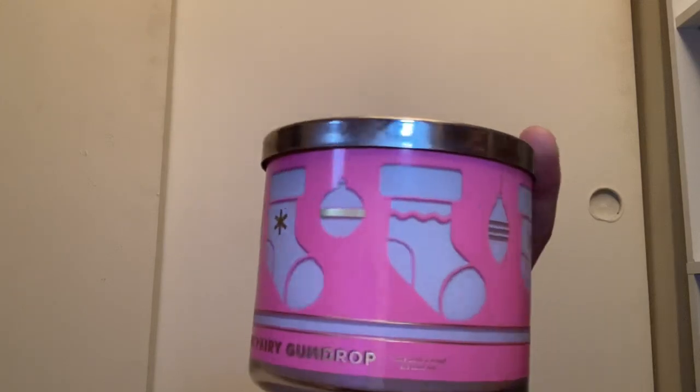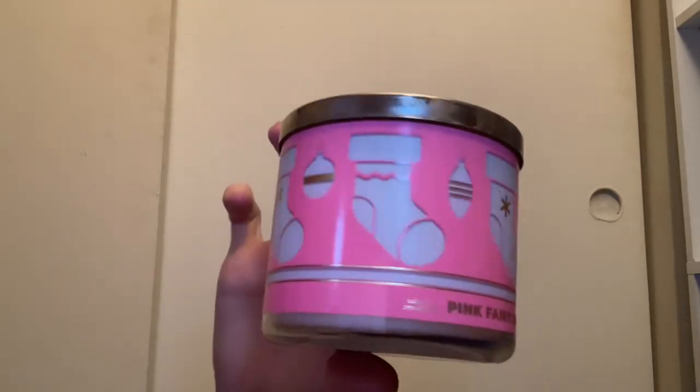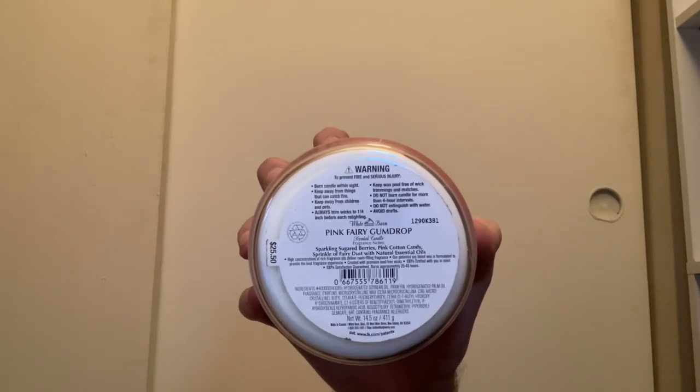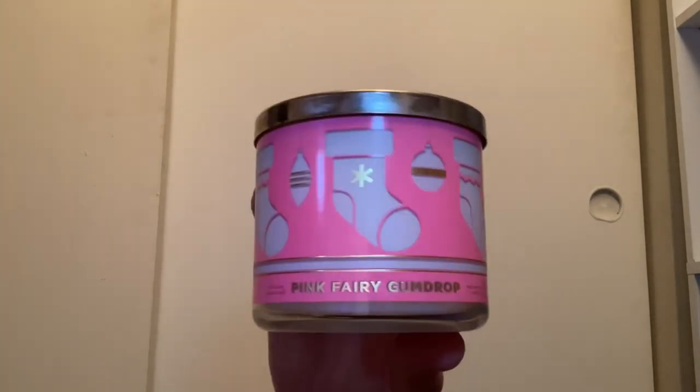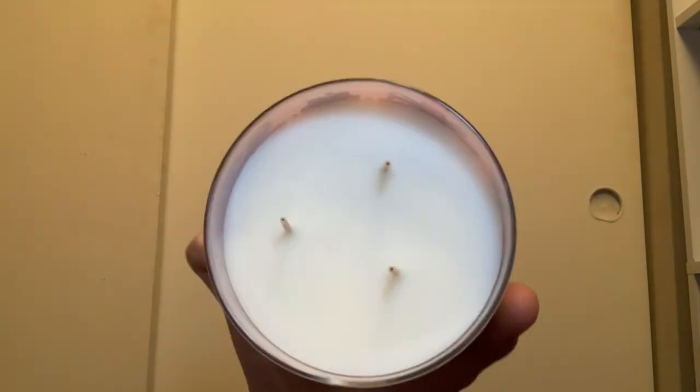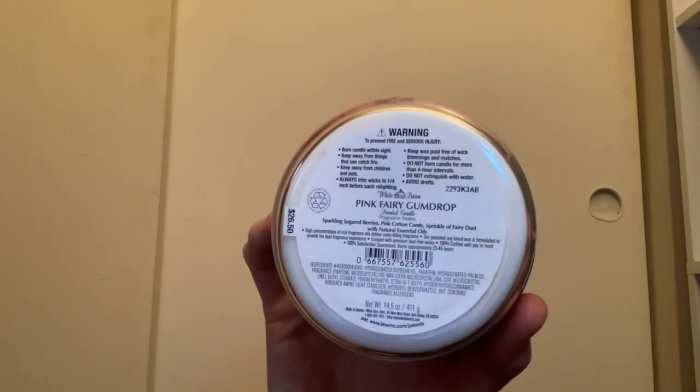From 2021 I have Pink Fairy Gumdrop with stockings, ornaments, and pink packaging — some people don't like this jar style but I think it's cute. It has white wax and scent notes of sparkling sugar berries, pink cotton candy, and a sprinkle of berry dust. It smells just like a sweet cotton candy. I was also lucky enough to find this year's packaging in-store even though it was an online exclusive. Same scent notes on both.